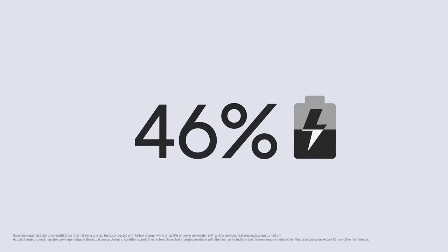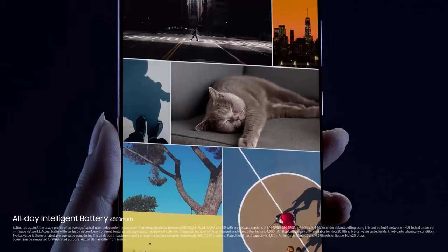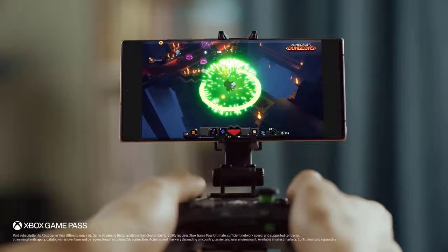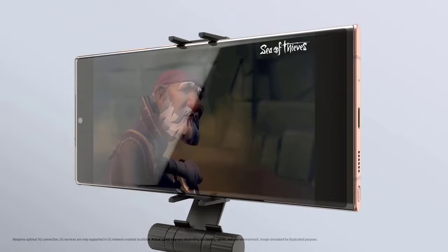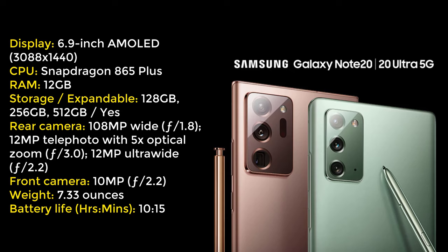You won't find the same extent of gamer-focused features in the latest high-end Note as you would expect from the ROG Phone 3, like clip-on external cooling fans and customizable air triggers. Then again, if you need a powerful phablet for work as well as play, there's no choice more versatile than the Note 20 Ultra. It's worth mentioning that the $999 6.7-inch Galaxy Note 20 is a great device too, though it only peaks at a 60Hz refresh rate.